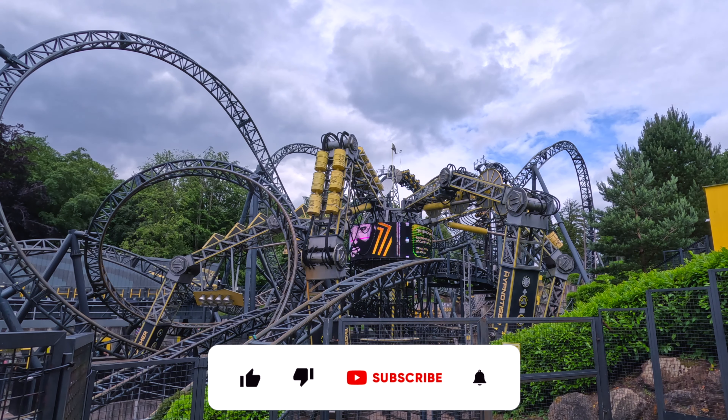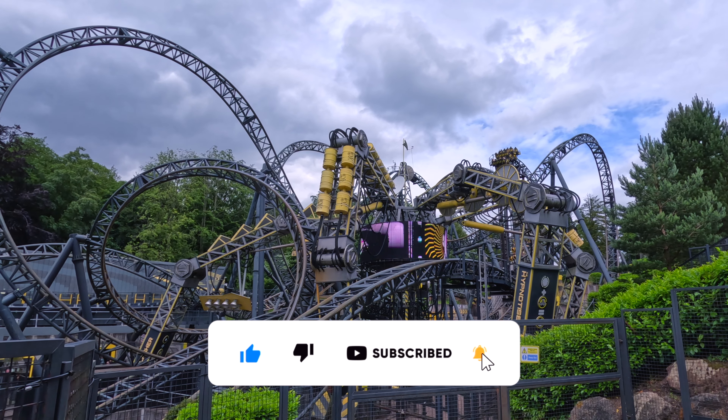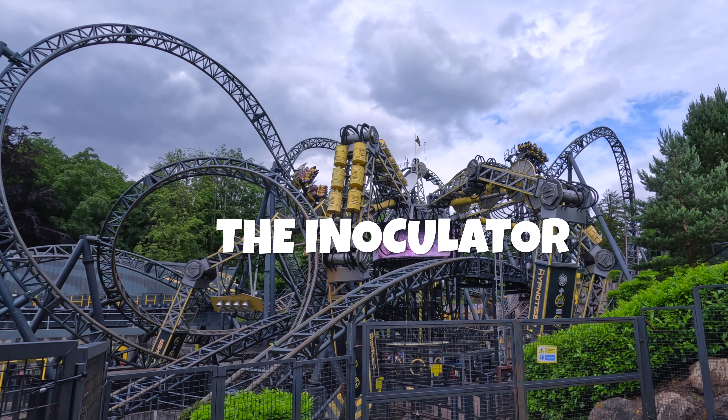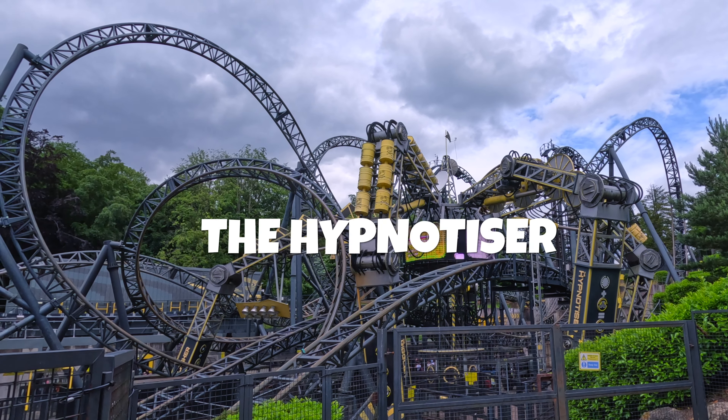At the center of the ride is a large metal structure that looks like a mechanical spider, known as the Marmaliser, and it features five elements: the Inoculator, the Tickler, the Flasher, the Giggler, and the Hypnotiser.